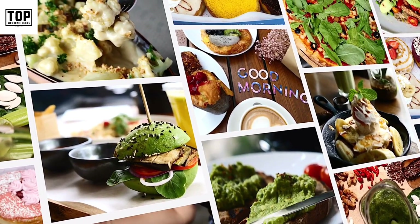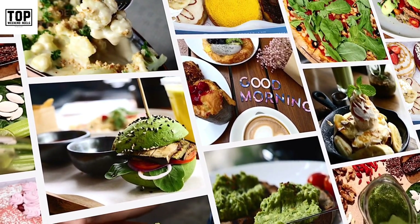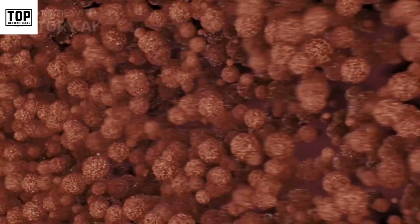In this video, we will explore a variety of delicious foods that are packed with essential vitamins and minerals. Let's dive in. Number one: citrus fruits.